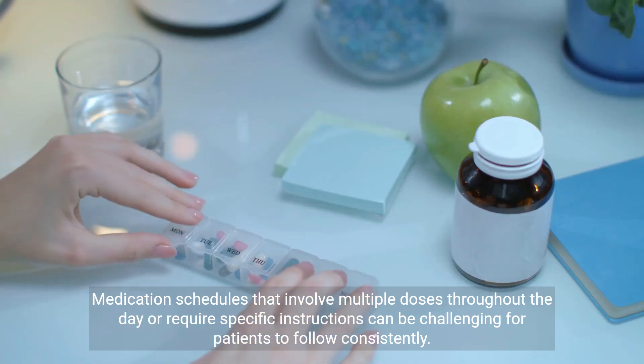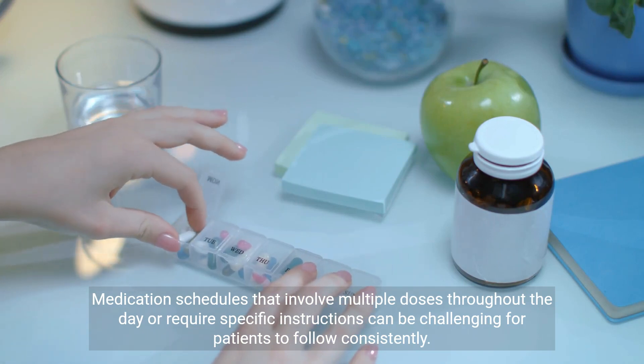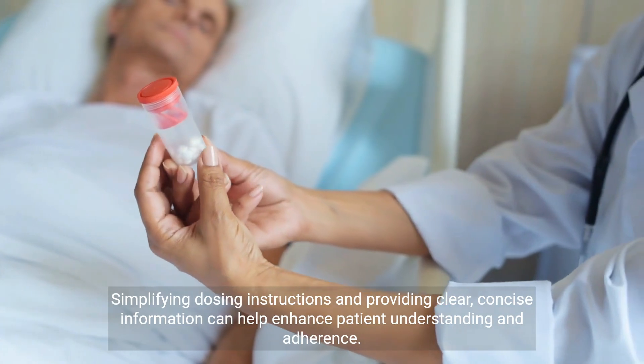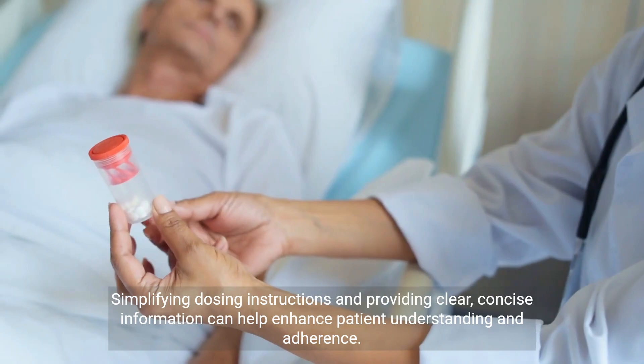Medication schedules that involve multiple doses throughout the day or require specific instructions can be challenging for patients to follow consistently. Simplifying dosing instructions and providing clear, concise information can help enhance patient understanding and adherence.